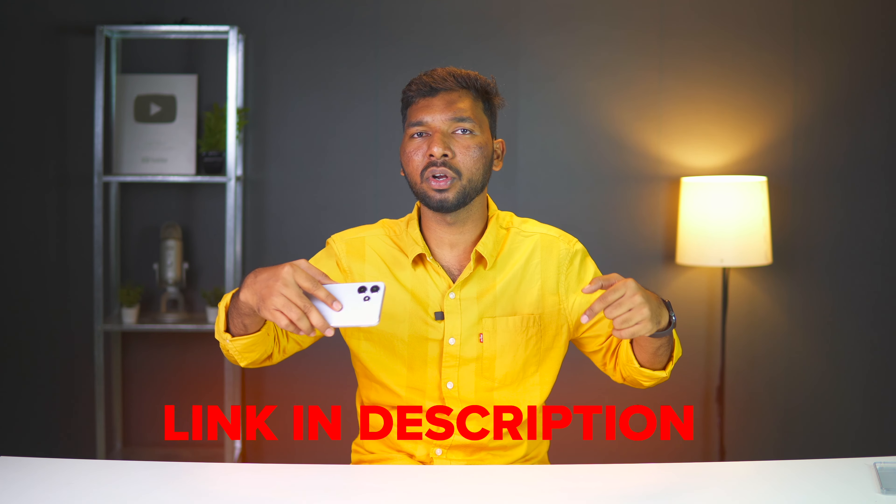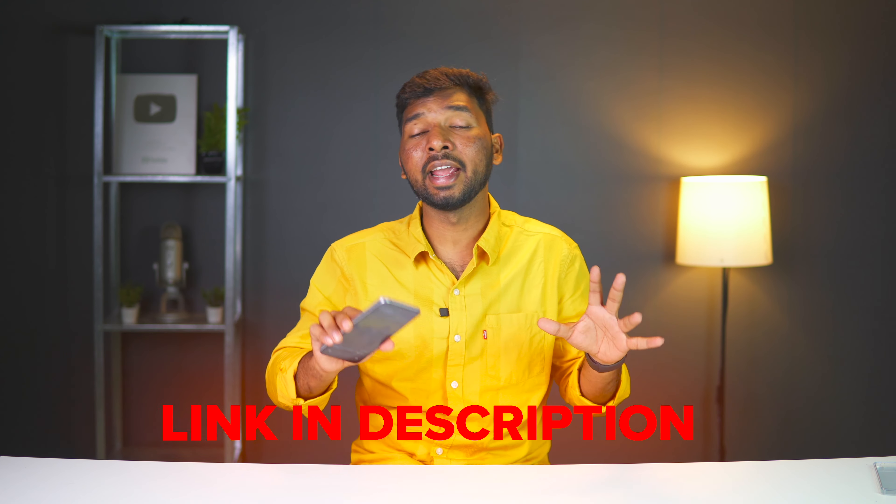Overall, this is a good package at the 11,000 price point. For the average price, it offers good performance and battery life. The cameras can be improved and charging is a little slow — those are the minus points. But with the plus points, this is worth checking out and purchasing. The purchase link is in the description below. This is not a review unit — we purchased it personally.